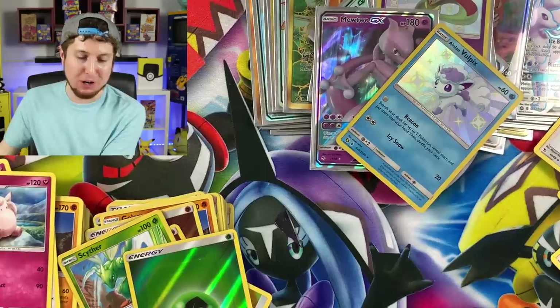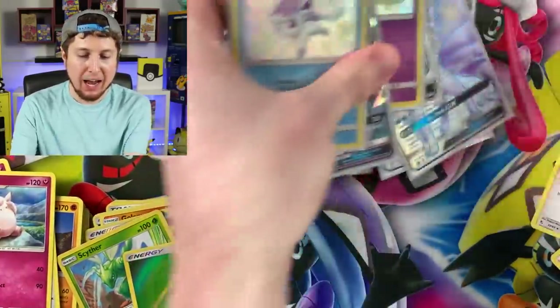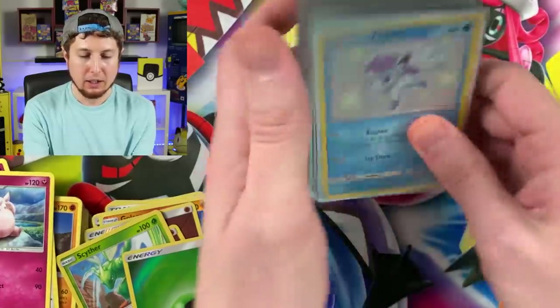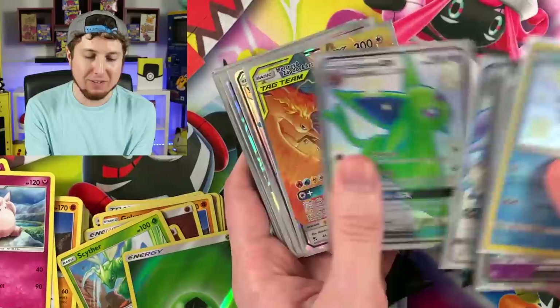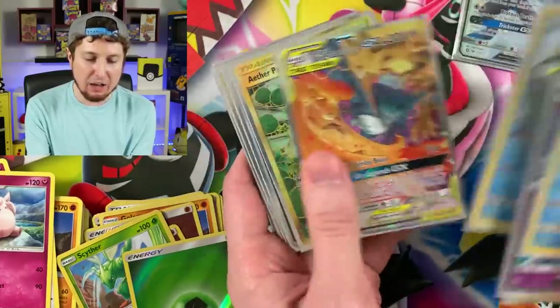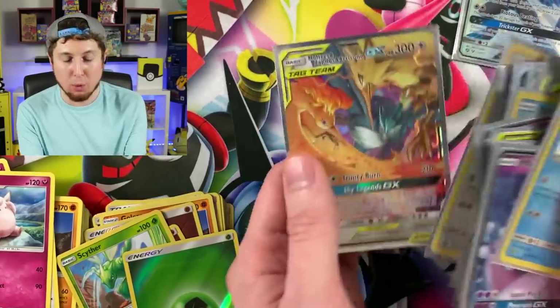We pulled a lot of Pokémon cards today — a lot of good pulls. Out of 37 booster packs, we got one, two, three... twenty-two pulls total. That right there is a victory all on its own. As always, breaking family, thanks for watching the channel and taking the time out of your busy schedule to come and hang out.